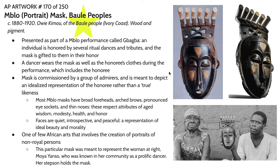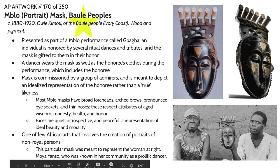This particular mask was supposed to be given to Moya Yonso, who is the individual represented here. Her stepson is shown holding the mask. This image was taken around the 60s or 70s. It's highly unusual that we have the provenance of a mask like this and that we actually know who the artist was and who the mask was supposed to represent. The mask is commissioned by admirers, and then one of the people within that community of admirers will wear the honoree's clothing and the mask representing them, and then they will conduct a dance where they are mimicking the honoree's mannerisms.